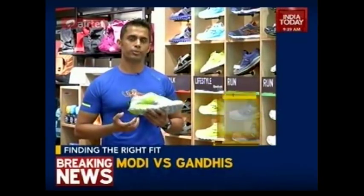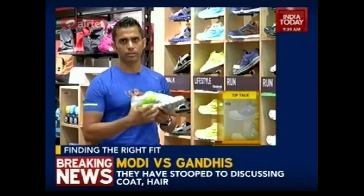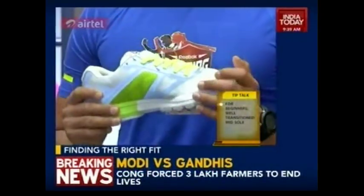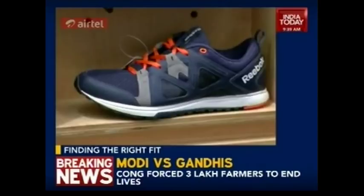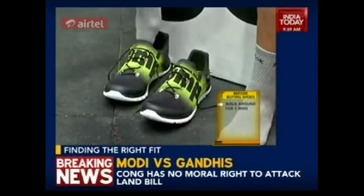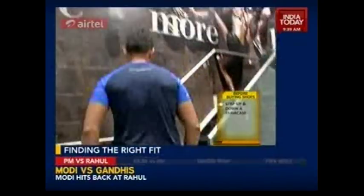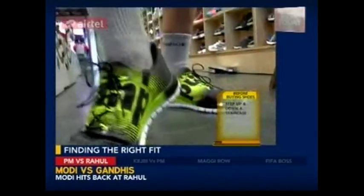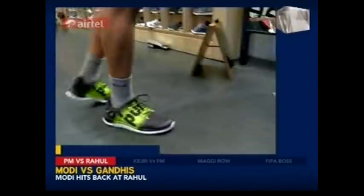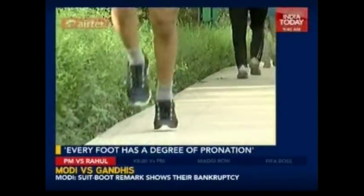Beginners should buy a shoe with good cushion on the heel and a well-transitioned midsole so they can enjoy their run to the fullest. Spend about 10 to 15 minutes in the store — wear your shoes, try them out, walk around, step up and down a staircase, and be comfortable in your shoes before you buy them. Wear your shoes a few days before heading out for your first run so that the shoe breaks into your foot type and gives you comfort from the very first run.